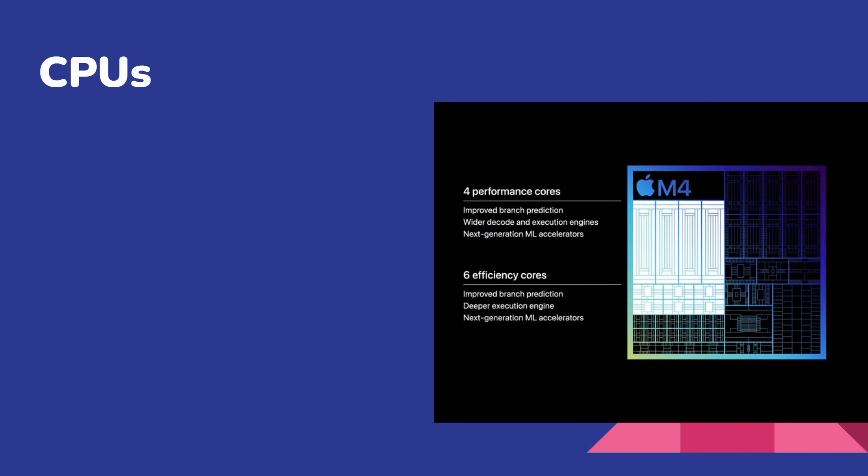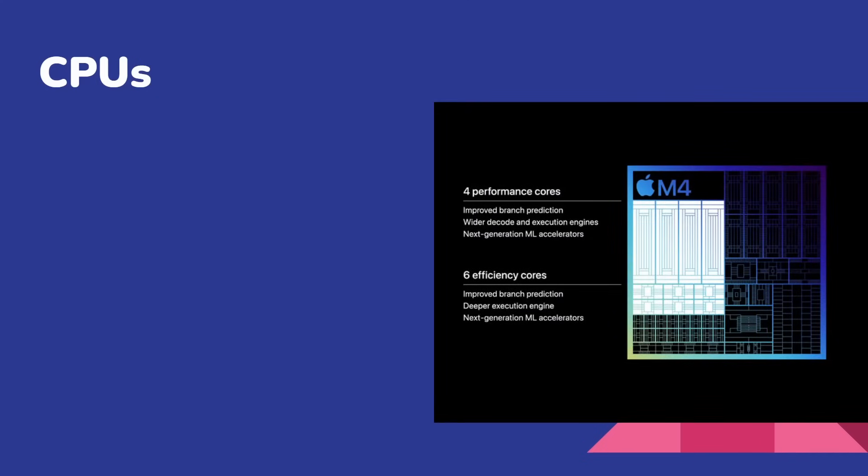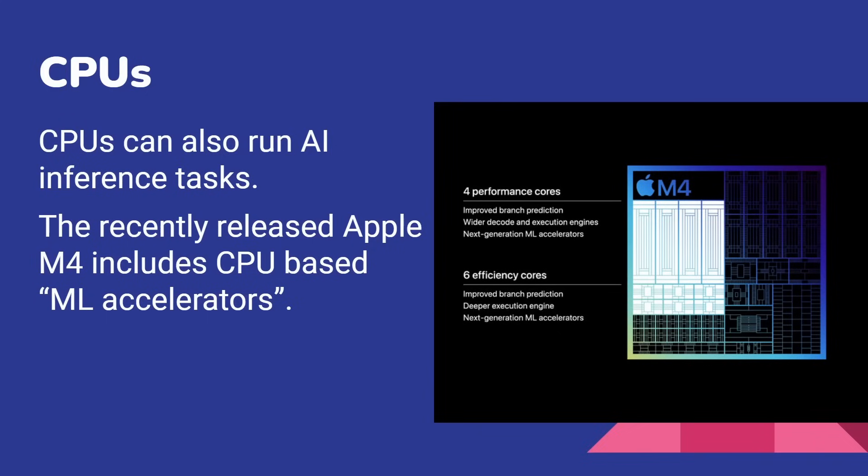So what about CPUs? We know GPUs can do it — we know GPUs could even power Copilot Plus PCs if Microsoft allowed it. The M4 launched quite recently — I've got a video about it here on this channel — and if you notice, it says 'next-gen ML accelerators.' So CPUs can also run AI inference tasks. As I've said, the functionality of inference is the same whether you run it on a CPU, GPU, or NPU.